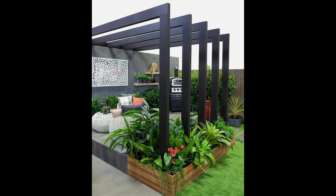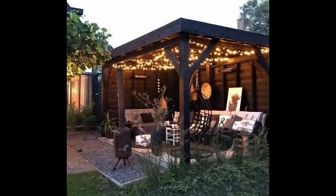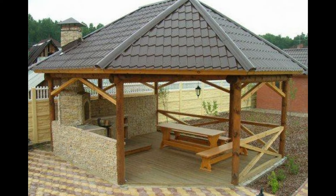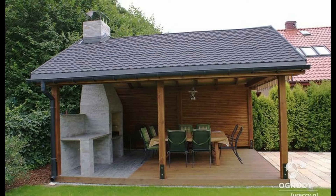With a gazebo, you can create an outdoor room, a shady spot to relax, while being protected from UV rays. It's perfect for parties and a great hangout spot for you, your family, and friends to enjoy all summer long. Take a look at our selection of the most beautiful gazebos to help you with your decision and kickstart your construction project.